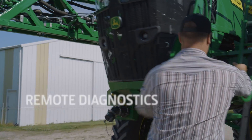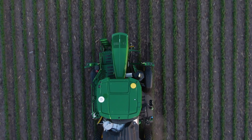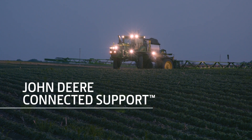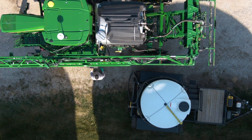Remote diagnostics and new diagnostic trouble codes with descriptive text improve uptime and access to parts. And since these are connected machines, you can grant your dealer access to enable John Deere Connected Support. Your dealer can then receive alerts from your sprayer and fix a potential issue before it becomes a problem.